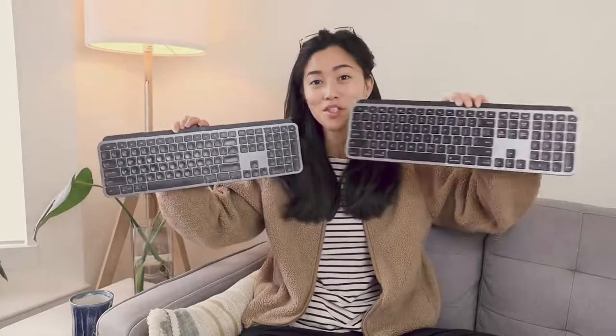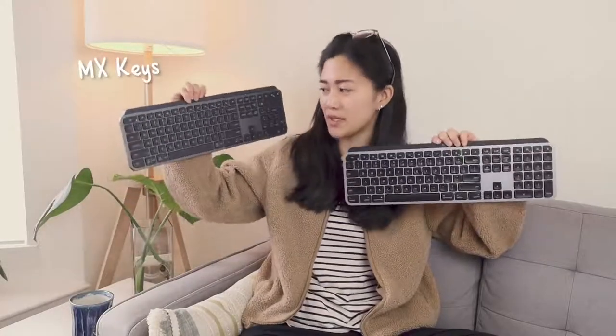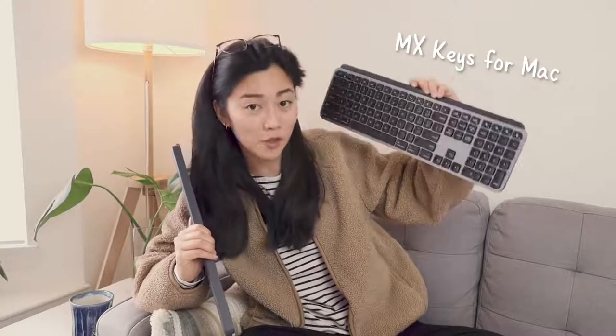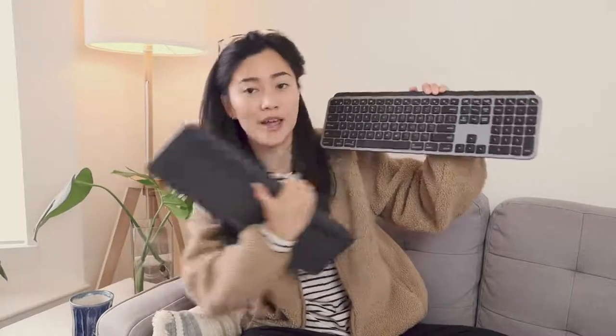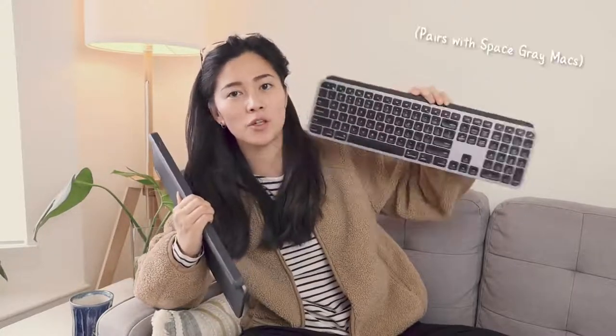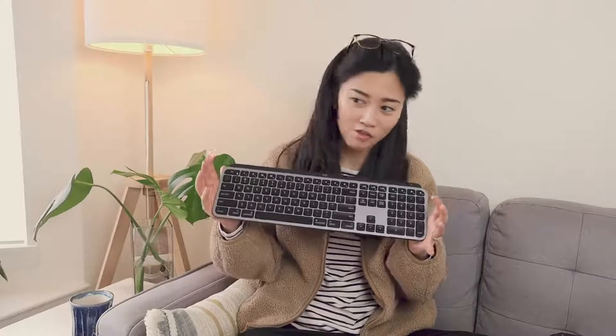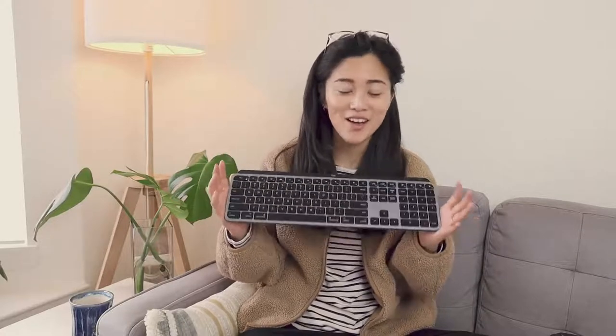I actually have two of these keyboards. One is the regular MX Keys that has the Windows layout, but you can also still use it for Mac. And then this one specifically was designed for Mac — this is the MX Keys for Mac. It has the Mac layout and the color corresponds to the gray that the Macs come in. I use the Mac one because I mostly do all of my work on a Mac computer and it's most similar to the Apple keyboard.